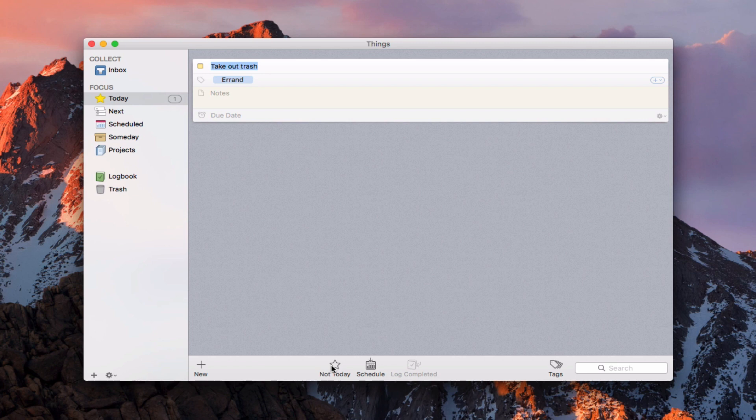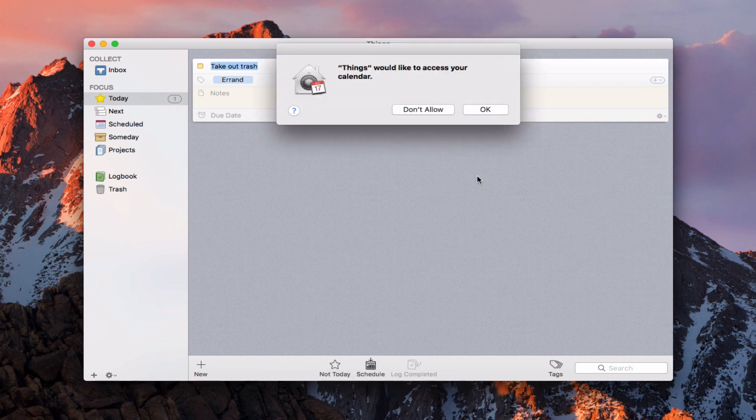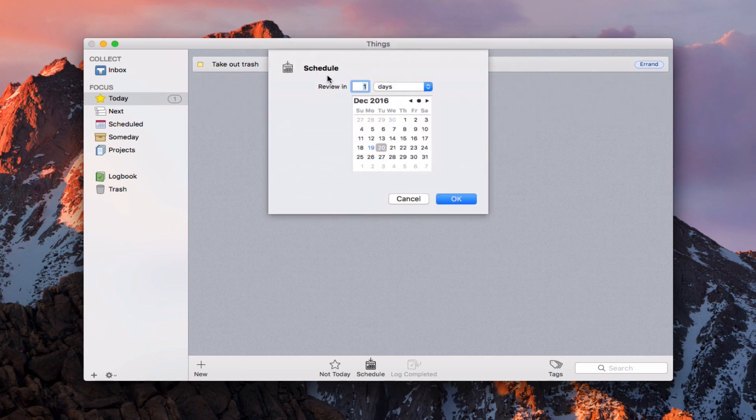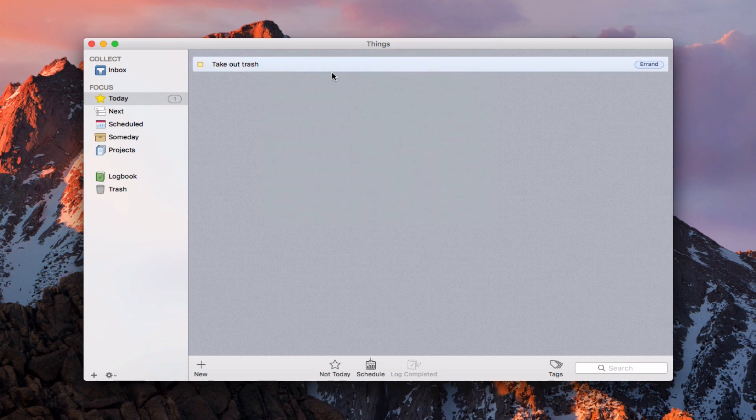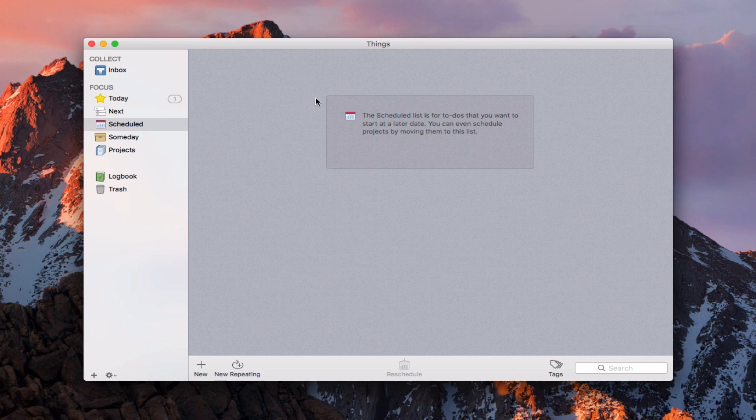I can always take it out of today by saying Not Today. I can also schedule it for a later date — it accesses my calendar and I can change the day and set when I want to review it. I'll cancel that and leave it alone. There's my trash errand. Coming down to Next, I've got that listed there as the next thing I need to get done. If I come to Scheduled, it's not there because it's not a repeating event — it's just a one-off event I'm doing today.